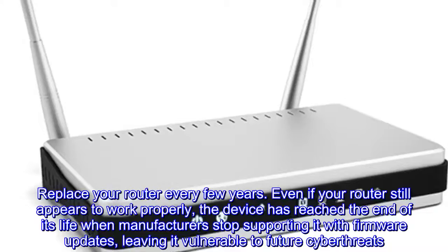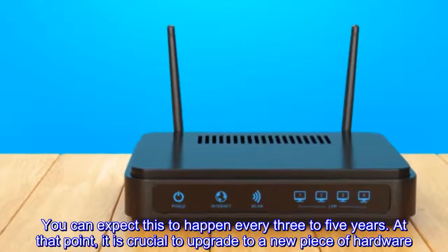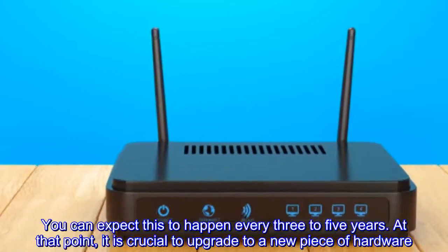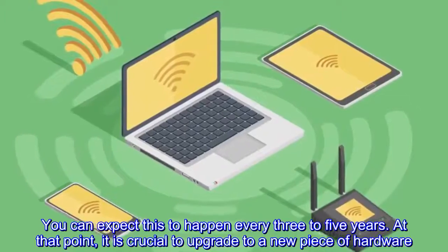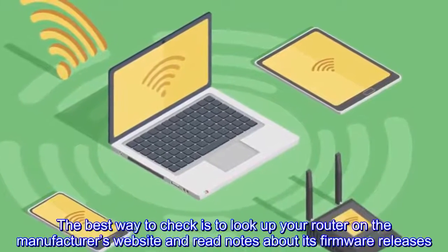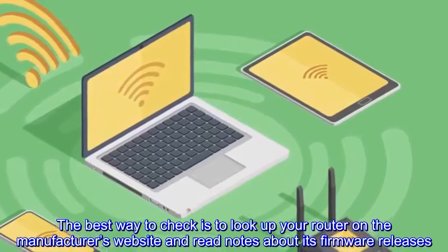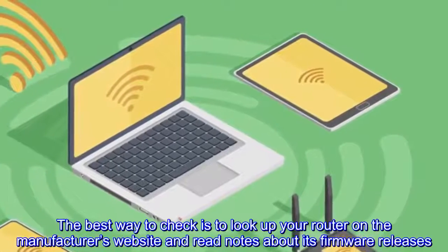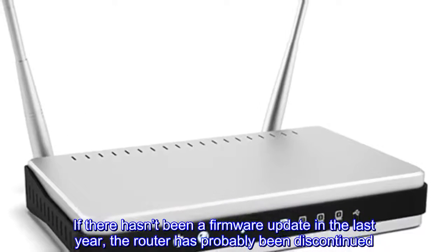Replace your router every few years. Even if your router still appears to work properly, the device has reached the end of its life when manufacturers stop supporting it with firmware updates, leaving it vulnerable to future cyber threats. You can expect this to happen every three to five years. At that point, it is crucial to upgrade to a new piece of hardware.